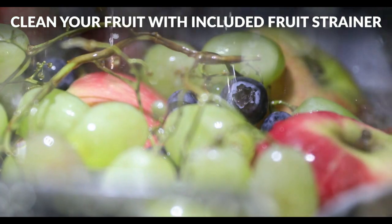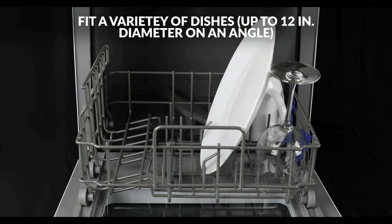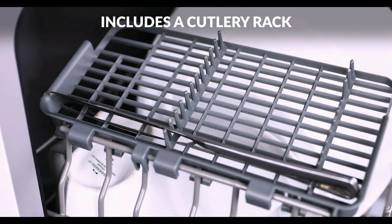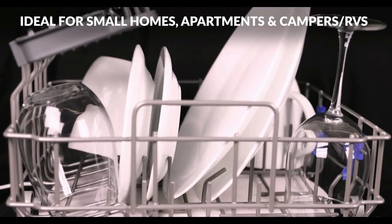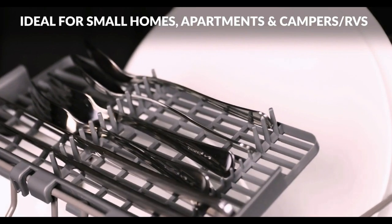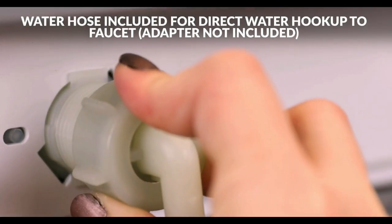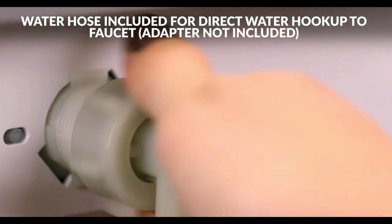If you want the advantage of portability and storage, this dishwasher gives you the choice to fill the built-in tank so you don't need a water hookup. You'll get full-size dishwasher cleaning in a countertop-sized compact unit that offers 5 wash programs: normal, rapid, fruit wash, baby care, and glass.